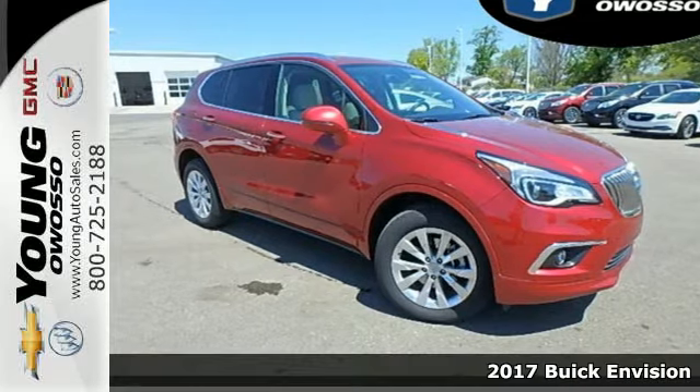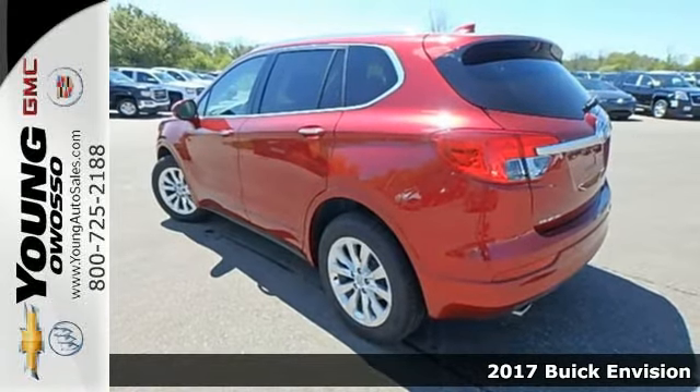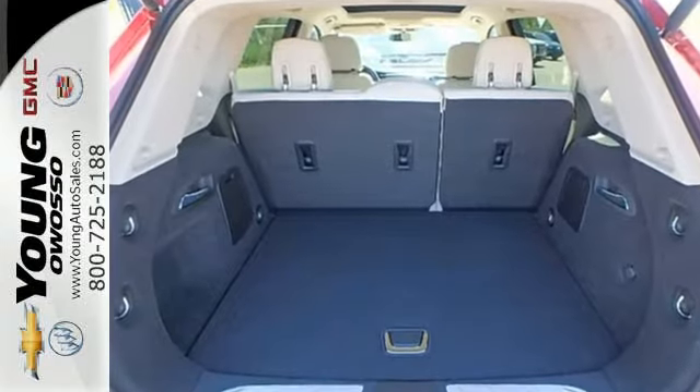It's a 2017 Buick Envision. The elevated refinement of this small SUV is a joy for everyone. Heated seats, multi-zone climate control, and active noise cancellation give you a comfortable and quiet cabin.